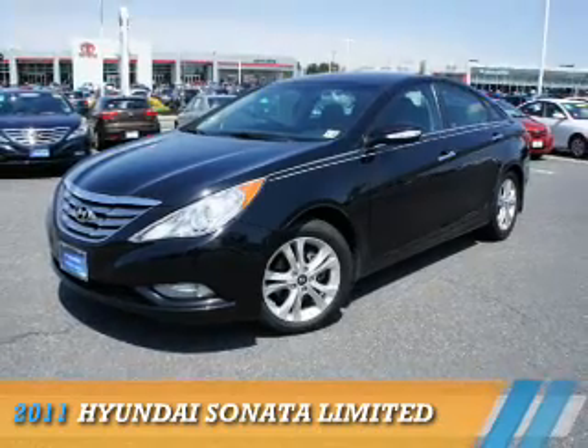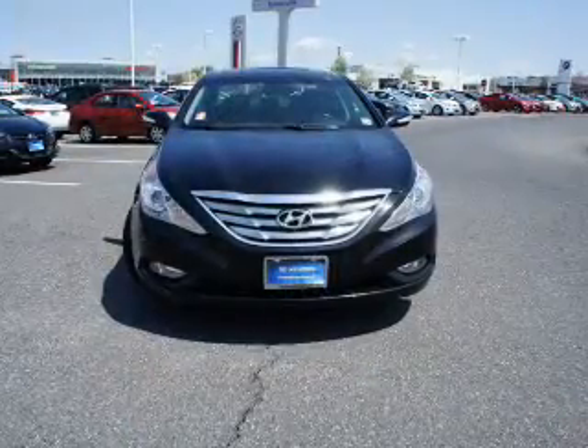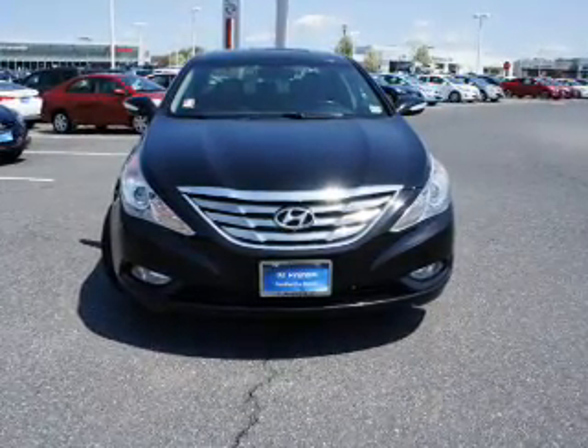Presenting the 2011 Hyundai Sonata. It's powered by front-wheel drive, a 2.4-liter four-cylinder engine, and a six-speed automatic transmission.